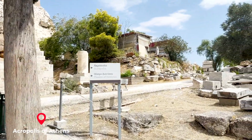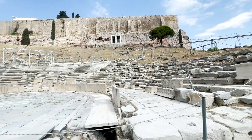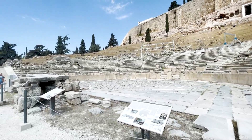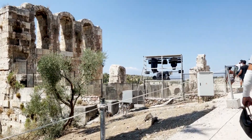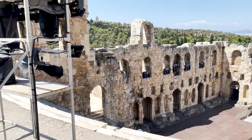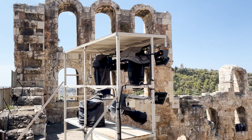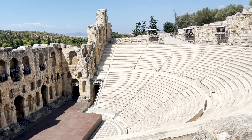Next we are at the Acropolis in Athens. This is the Theater of Dionysus — Dionysus was known as the god of festivity and theater in ancient Greece. Here we are just walking around. This is the Odeon of Herodes Atticus, also known as Irodio, and it's a stone Roman theater still used today for theater and musical events.